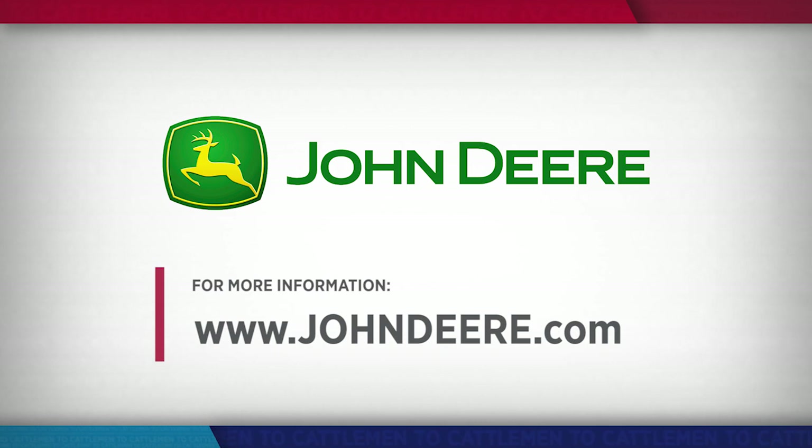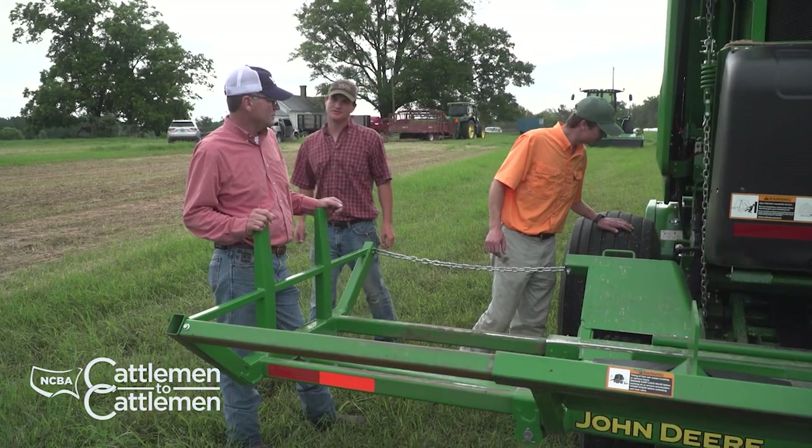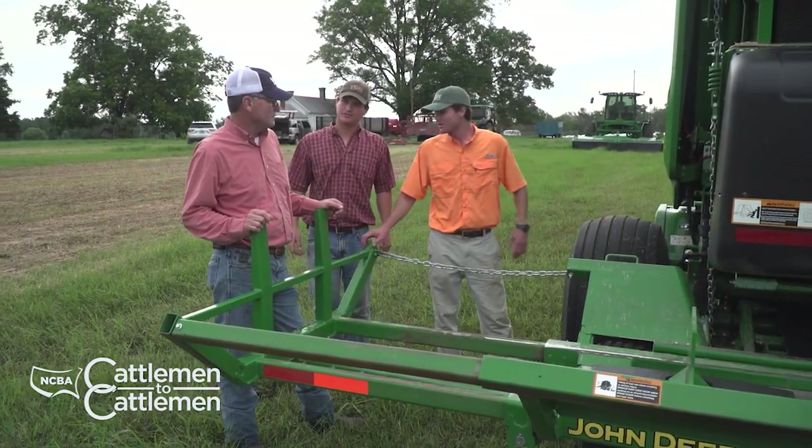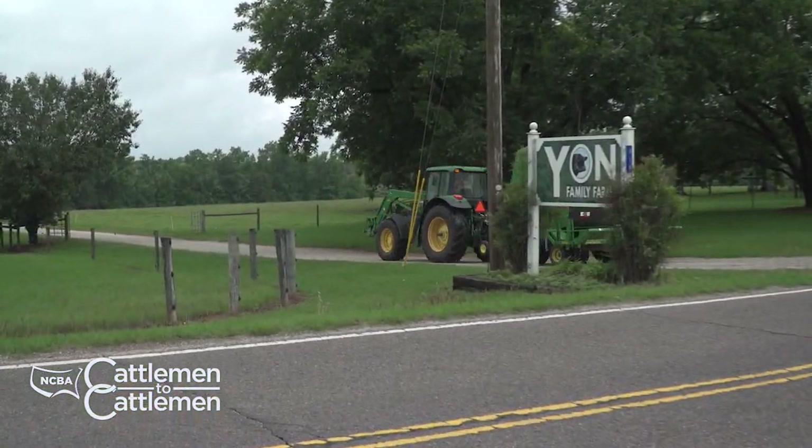If you'd like to learn more about how equipment from John Deere can bring value to your farm or ranch, visit JohnDeere.com. Still to come on Cattlemen to Cattlemen, we'll show you how John Deere equipment is making a difference for one South Carolina operation. Stay with us.